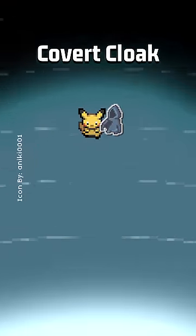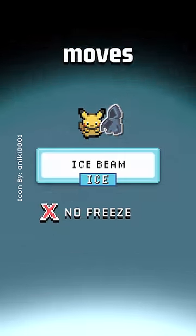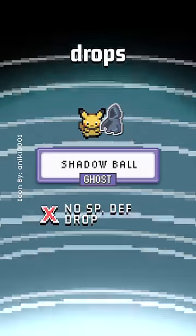While holding a Covert Cloak, Fake Out and Rock Slide would not flinch you, moves like Discharge won't paralyze you and Ice Beam won't freeze you, and moves like Shadow Ball won't get special defense drops on you.